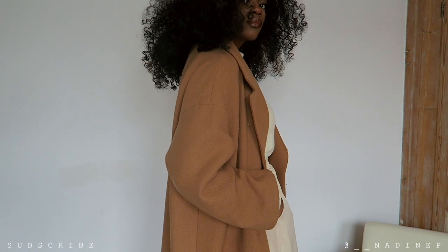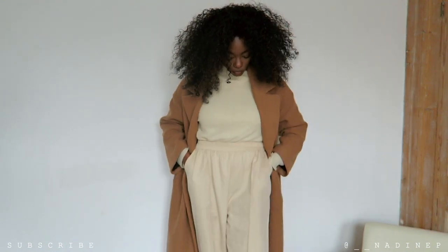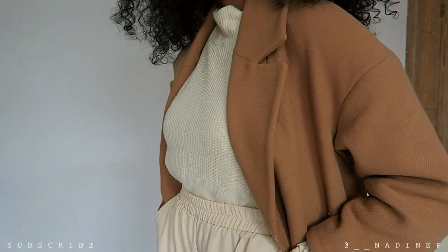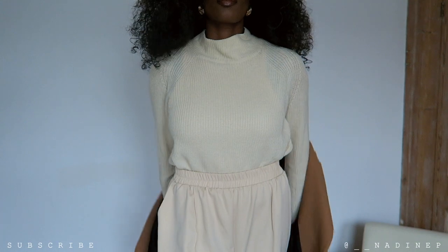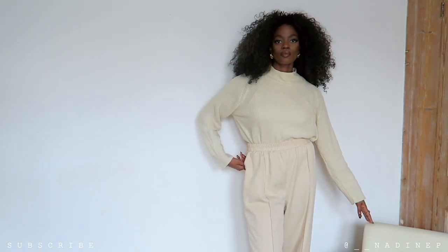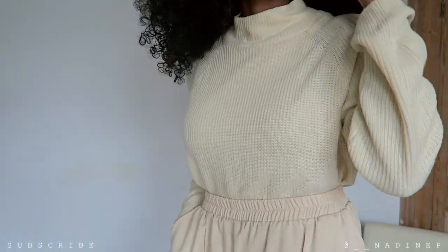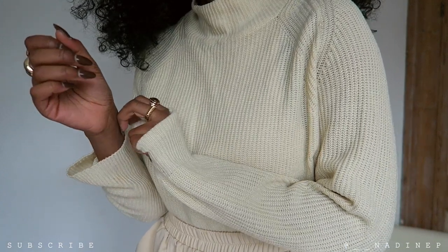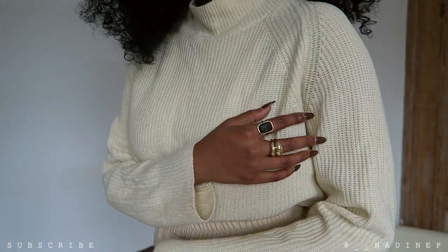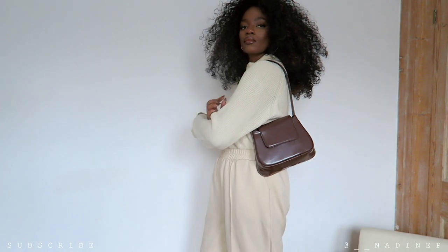I'm pairing this look with a high neck jumper from ASOS, with these high waisted wide leg trousers from Pretty Little Thing. I love the elastic detail on the waist — super comfortable. They didn't fit me at first but now they fit a little bit better. It's simple and minimalistic and I just love everything about this look — it's definitely one of my go-tos, I wear this look all the time.